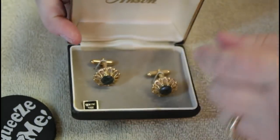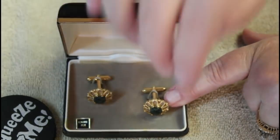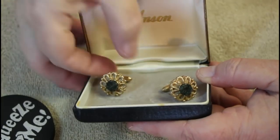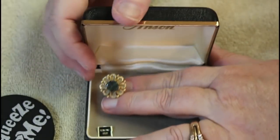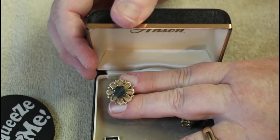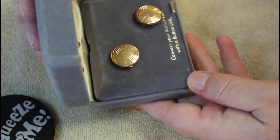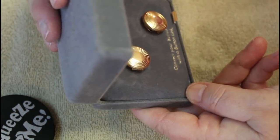This says Anson and it says genuine jade. These are gold tone — actually I take that back from silver. They're really stuck in here. That's what these look like. If you have any information on any of these to share that would be great.